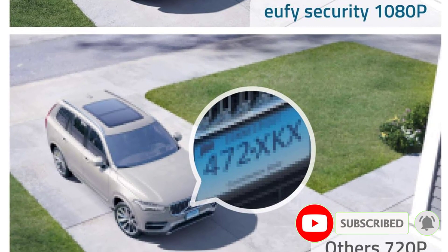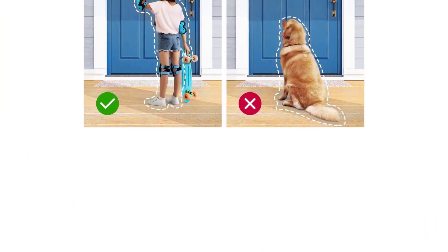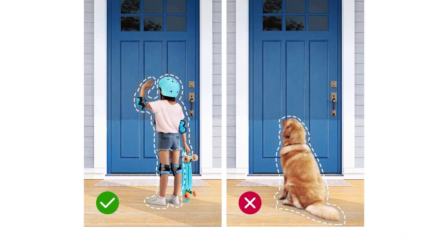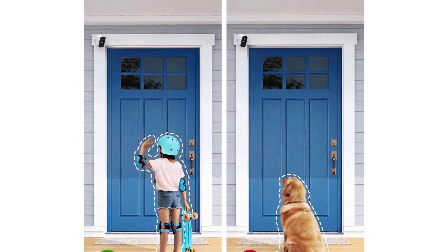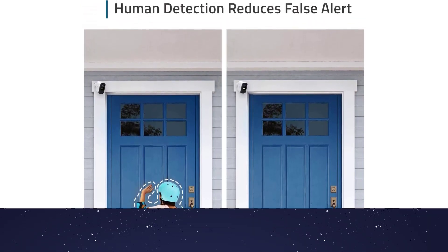Other features include human detection to reduce false alarms, intelligent image enhancement to better focus on human targets, built-in spotlights for clearer night vision, and customizable smart detection zones. The system uses AES-128 encryption to protect data storage and transmission.